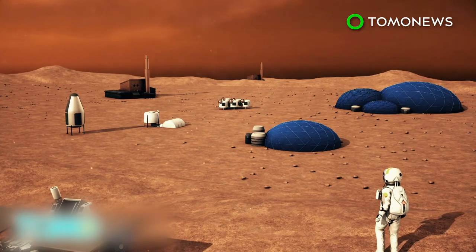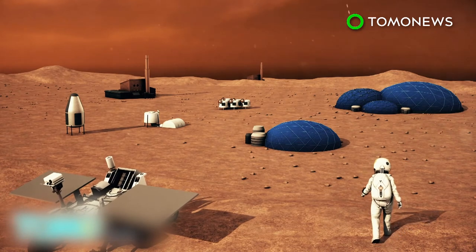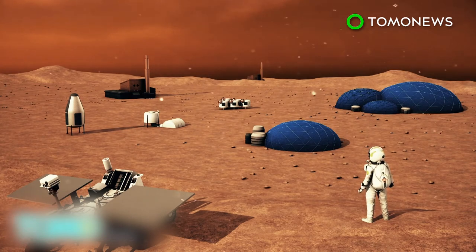Mars One will launch a team of four members every two years, starting in 2026. It will take a year after departing Earth for a team to land on the surface of Mars. The organization hopes to train and send new teams, even after the initial six have colonized the planet.